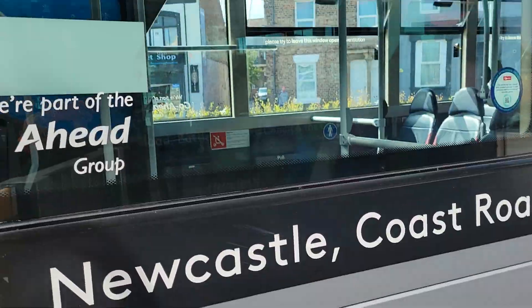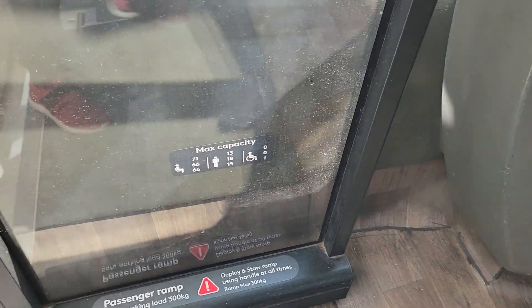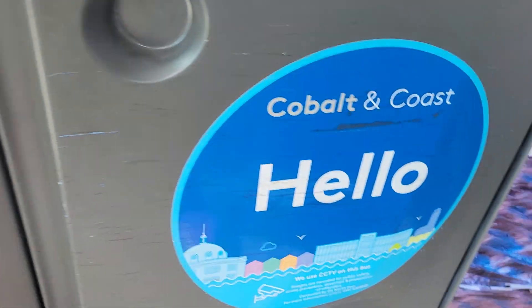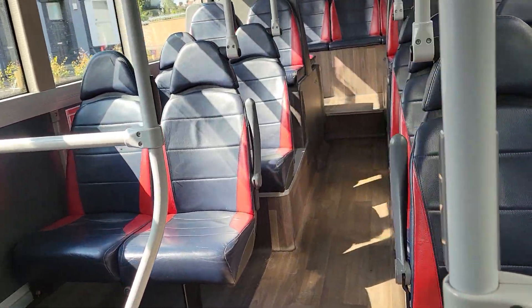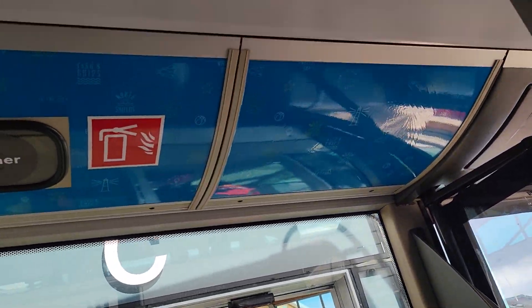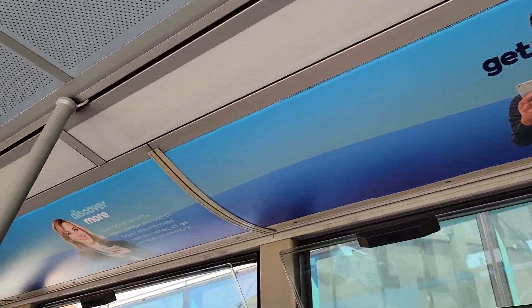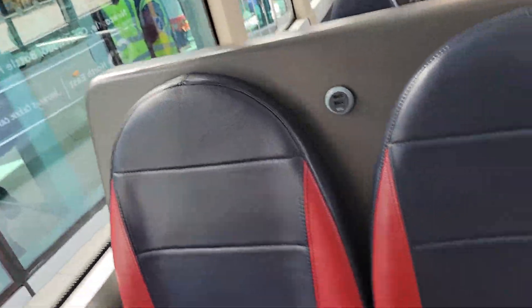I'll show you as much of the bus as I can. It's got the Cobalt and Coast branding, including the rebranding. It has the flip-down seats that bang quite loudly, and it also has the feet seat zone.